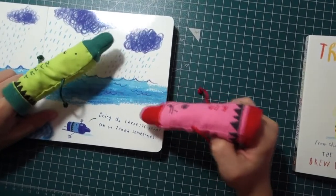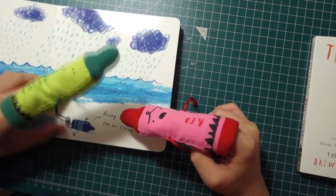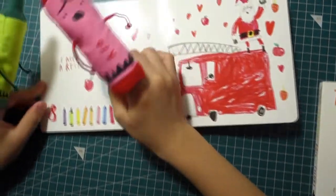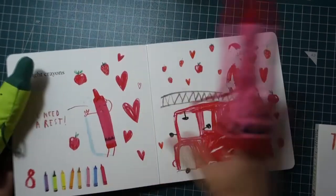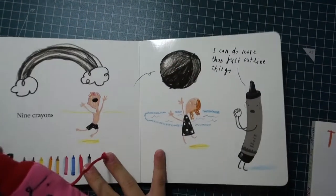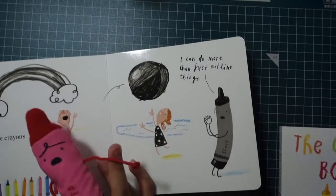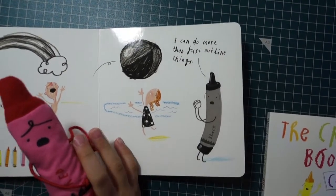Being the favorite color can be cute sometimes. Eight crayons. I need some rest. Nine crayons. I can do more than just outline things.